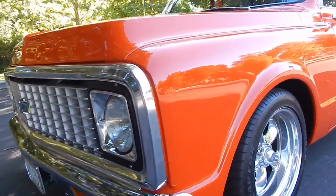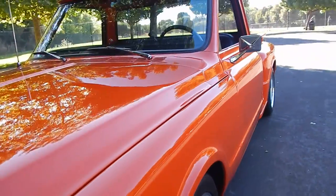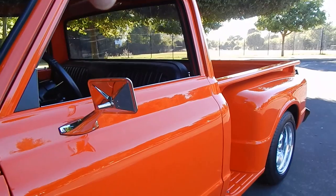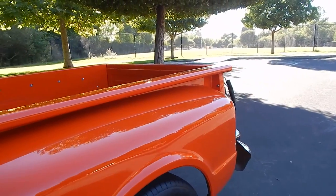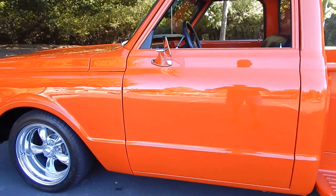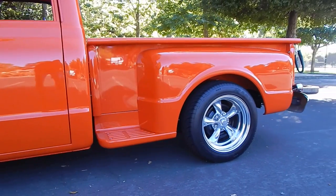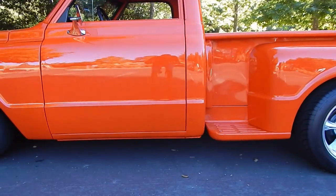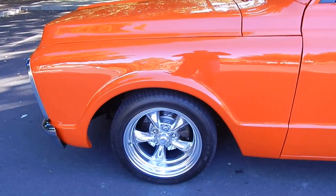You'll notice the front side marker that typically would have been here has been smoothed out. Going down the side, the door handles have been shaved — it has remote access with door poppers. The rear markers have also been removed, and the badging on the side has been smoothed. They just smoothed it out a lot and it's a really nice finish on this truck. You can see the reflections in it. It's finished in Hugger Orange.